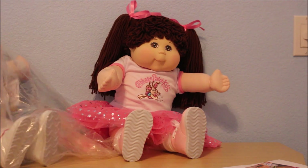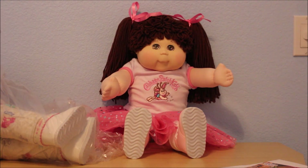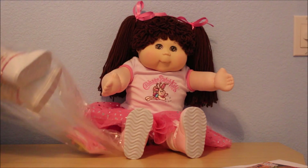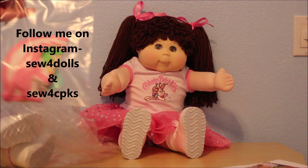My Instagram account is called Sofa Dolls, and I possibly did start another account called Sofa CPKs where I'm going to put more Cabbage Patch Kids content. Be sure to subscribe to both.